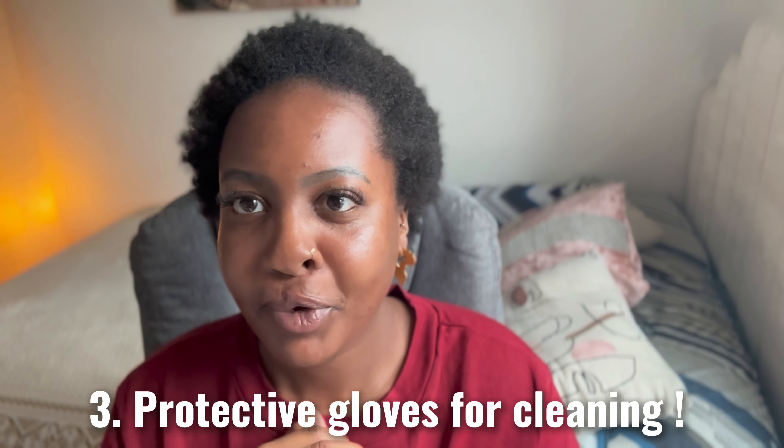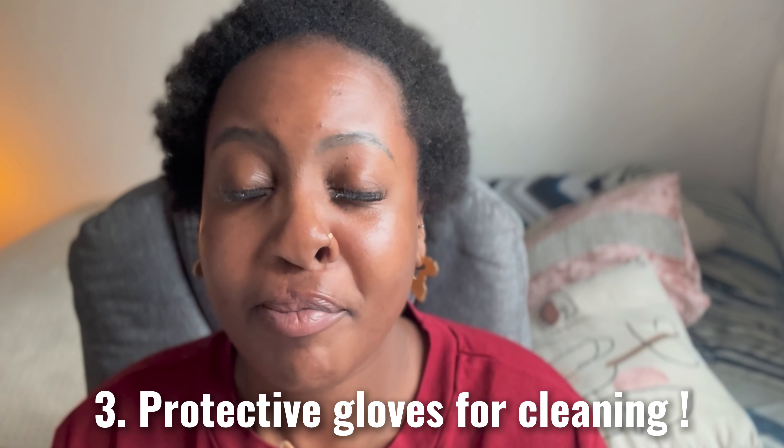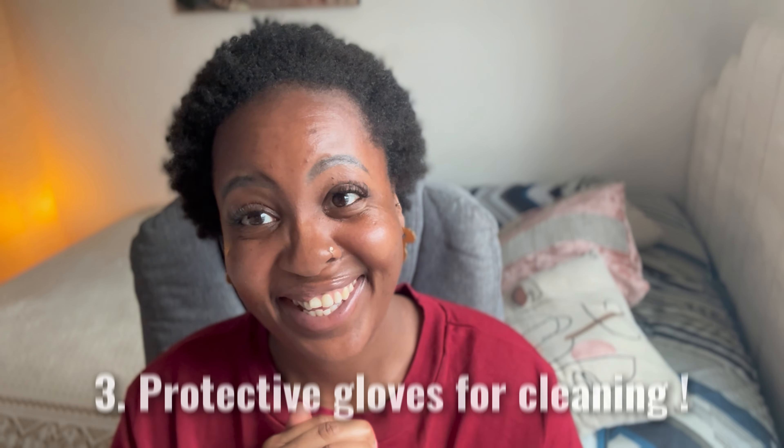Tip number three: ladies, when we are cleaning, please wear protective gloves. You want to protect your nails when you are doing the dishes, the hoovering, cleaning the bathroom. If you're like me, I'm a bit OCD — I'm always cleaning here or there — so I cannot emphasise this point enough. Protect your nails when you are cleaning. In the past, that's when I've experienced the most amount of breakages because I've just picked something up too vigorously.